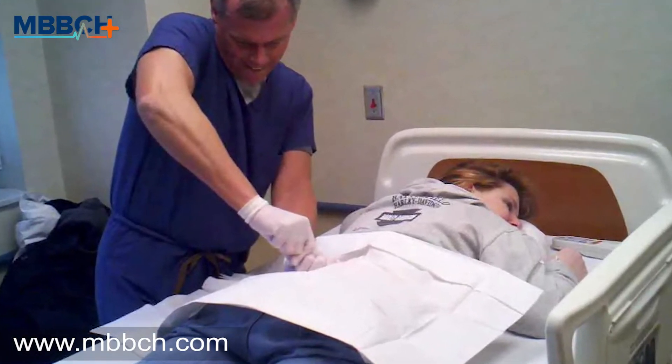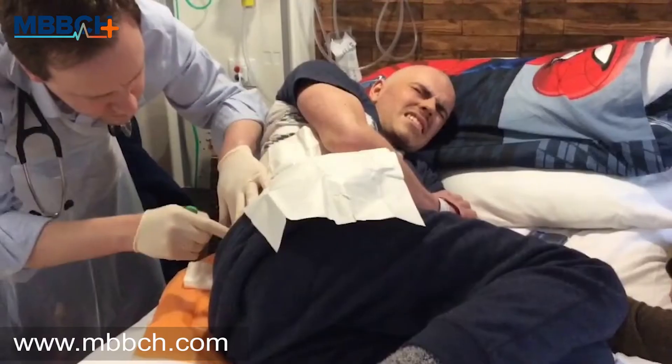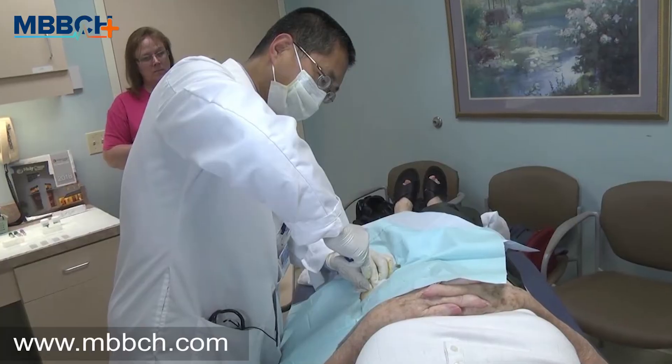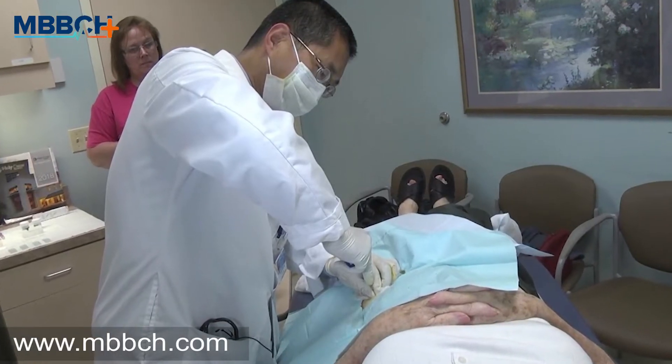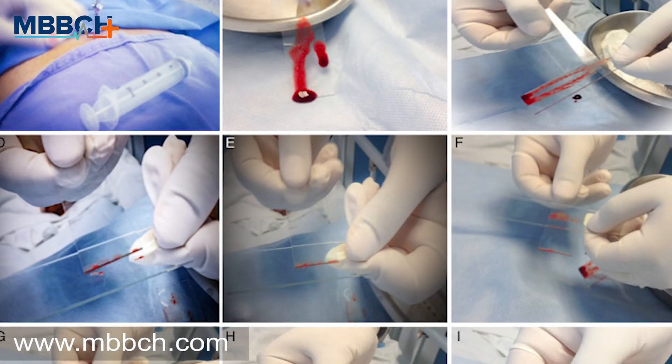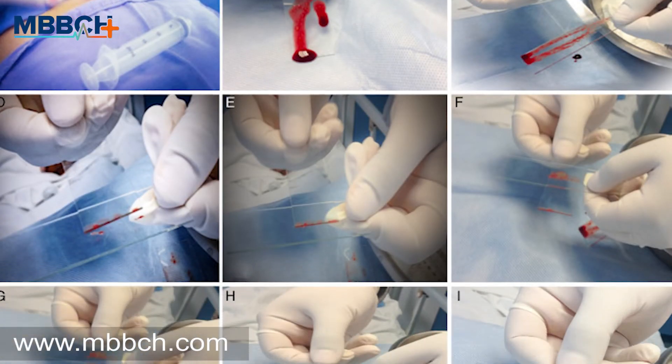Then a tiny incision will be made to allow easy passage of a hollow needle through your skin. The needle will penetrate the bone and harvest the red marrow. However, the needle will not come anywhere near your spinal cord. Therefore, you may feel some discomfort or dull pain as the needle penetrates your bone.